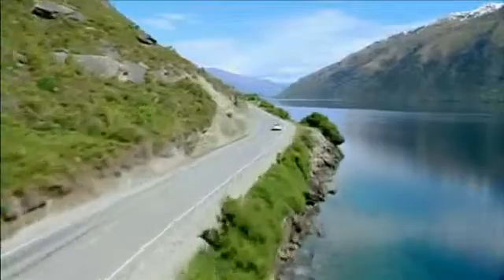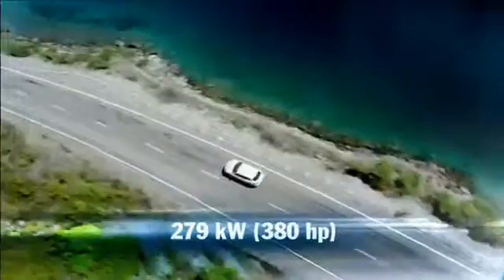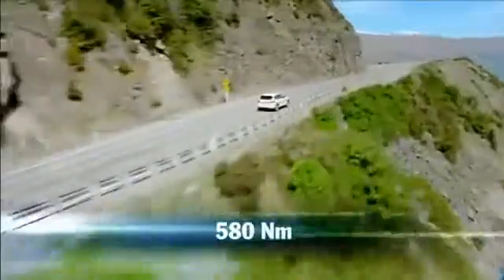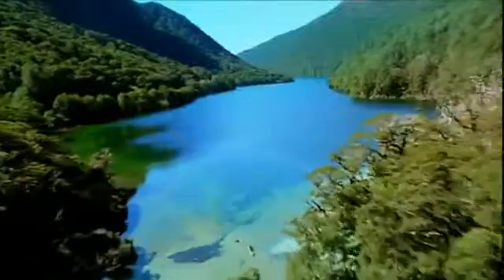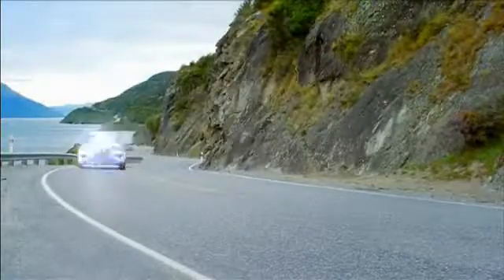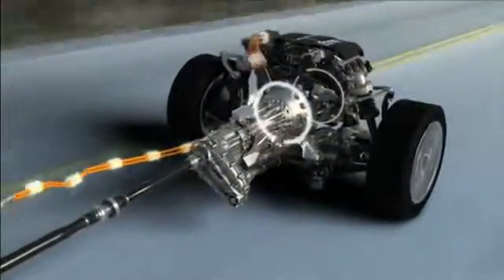The combined power of both units: 279 kilowatts, 380 horsepower. Maximum torque: 580 newton meters. Acceleration from zero to 100 kilometers per hour: 6.5 seconds. In the Cayenne S, the electric motor of the Parallel Full Hybrid is integrated directly into the transmission, with several advantages for both the driver and the environment.